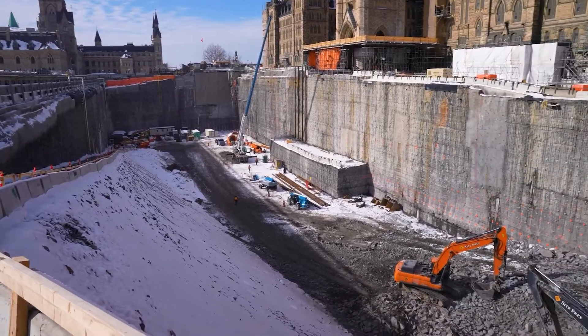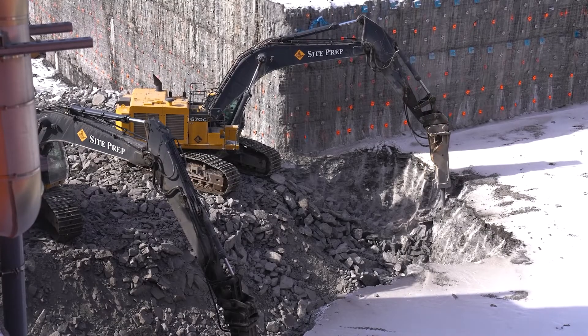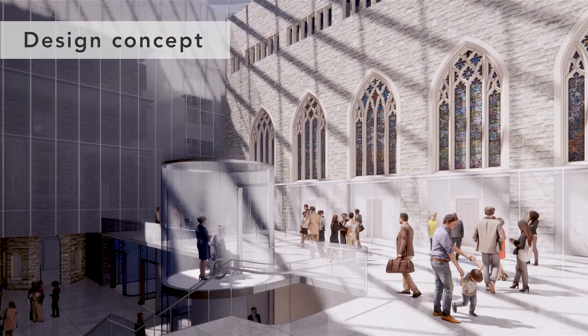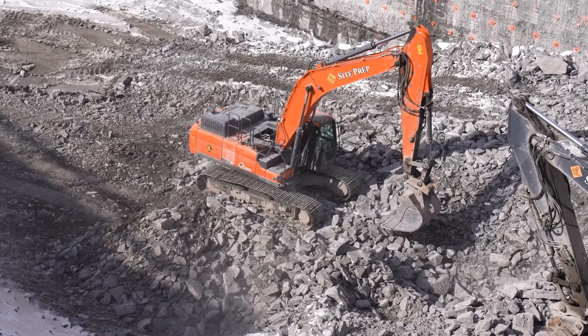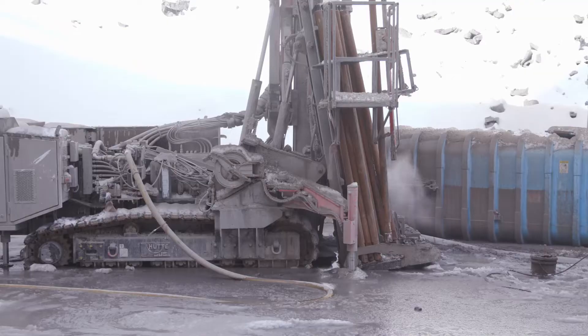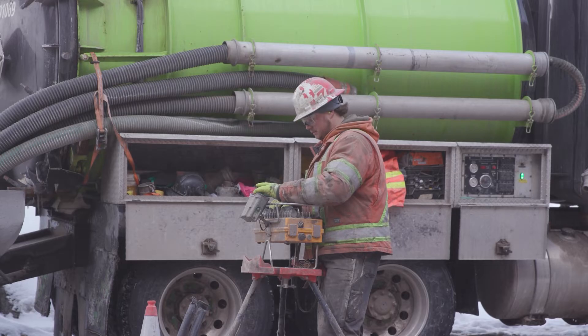As part of the first phase, we are excavating to build Canada's new Parliament Welcome Centre at the steps of Centre Block. It will feature exhibit space, the first-ever public café, and other functions to support Parliament. The main excavation to dig the 23-metre deep hole for the Parliament Welcome Centre was completed in the spring of 2023. Meanwhile, in January 2023, we began drilling the wells needed to install a geo-exchange system that will provide efficient heating and cooling.